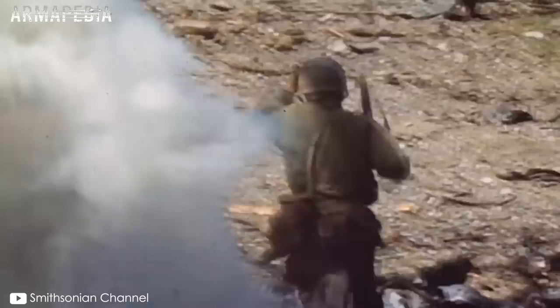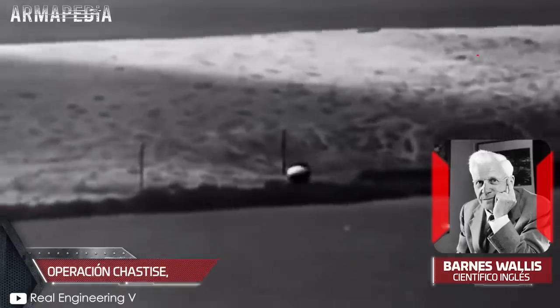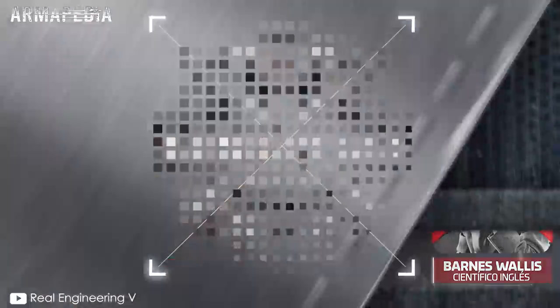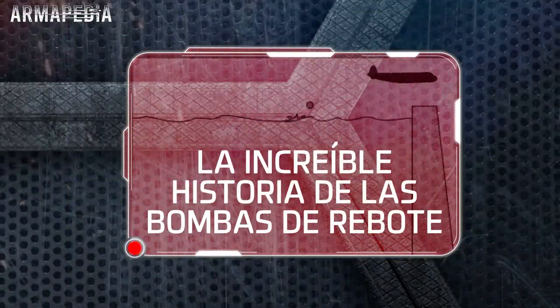Entre estas vanguardistas armas, una que merece nuestra atención es la brillante e ingeniosa bomba de rebote británica: una bomba que podía rebotar en el agua para alcanzar una mayor distancia y posteriormente explotar. Creada por el científico inglés Barnes Wallis, fue extremadamente fundamental durante la Operación Chastise, que representó un gran golpe en el corazón industrial de Alemania. Bienvenido a Armapedia. Prepárate para conocer la increíble historia de la bomba de rebote.